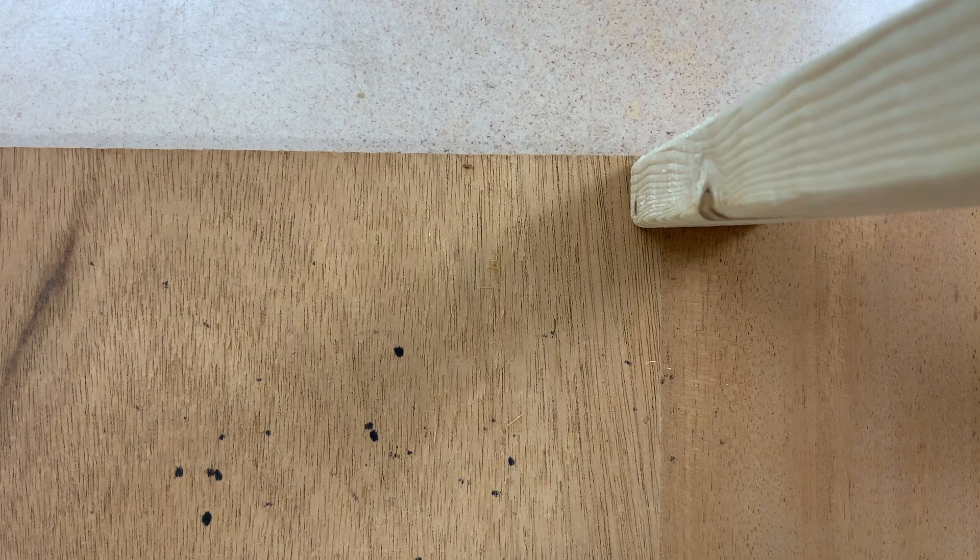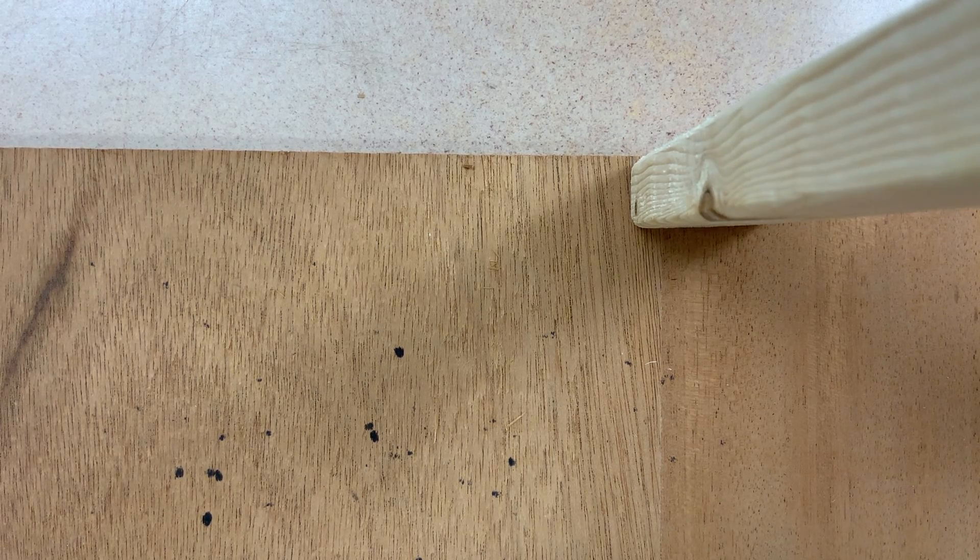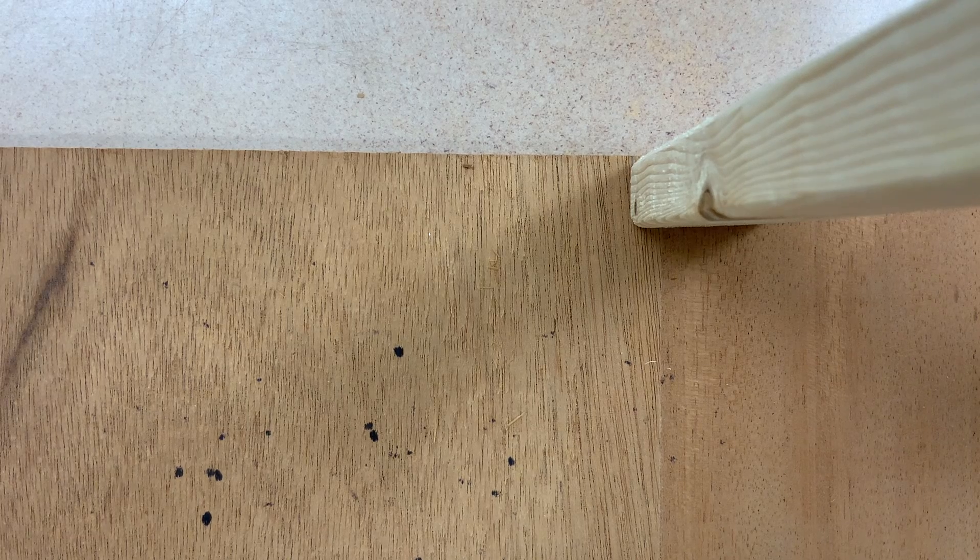Hi, students. Welcome to your language arts lesson for Tuesday, October 27th in the year of 2020. In this lesson, we are going to be describing what end-of-sentence punctuation marks we use at the end of our sentences.